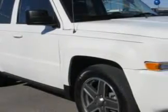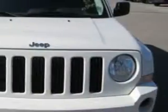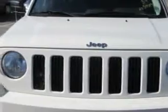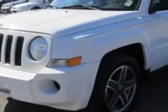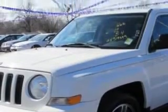Check out the Stone White Clear Coat 2010 Patriot SUV, equipped with a four-cylinder engine and an automatic transmission. Enjoy an exceptional 25 miles to the gallon on this great SUV.